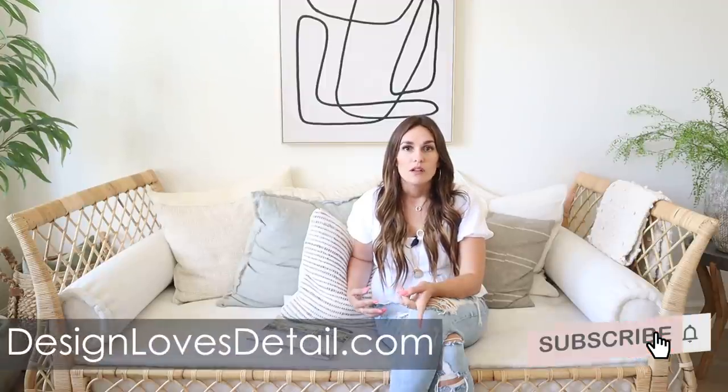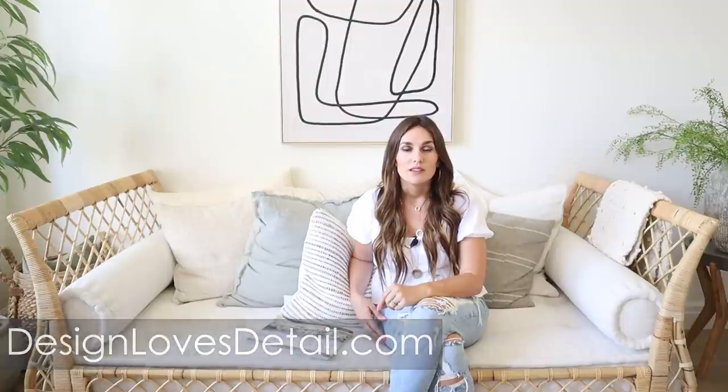Anyway, let me know what you guys think about this home. I'd love to hear the features that you love or don't love so much. While you're here, subscribe and hit that bell to be notified when our next video is live. Give this video a like if you liked it — that feedback definitely helps us, and comments do as well. We would love to have you check us out on Instagram at designlovesdetail, and on my website you can sign up for the email list to stay in the loop with some exciting new stuff we have going on at designlovesdetail.com.